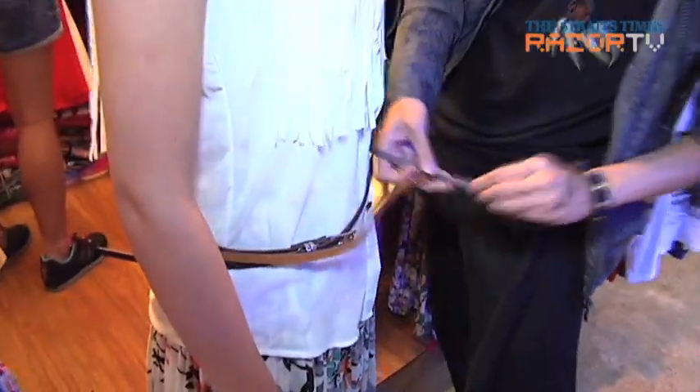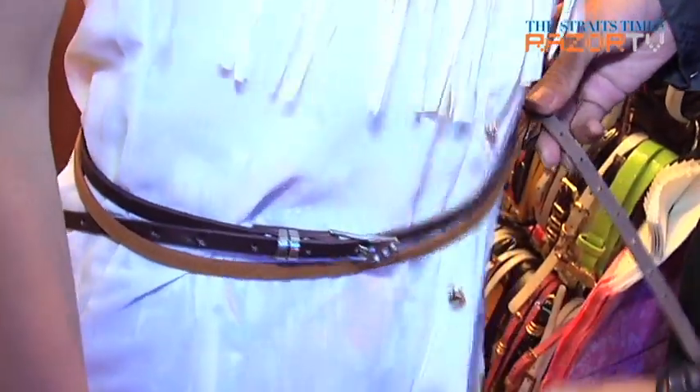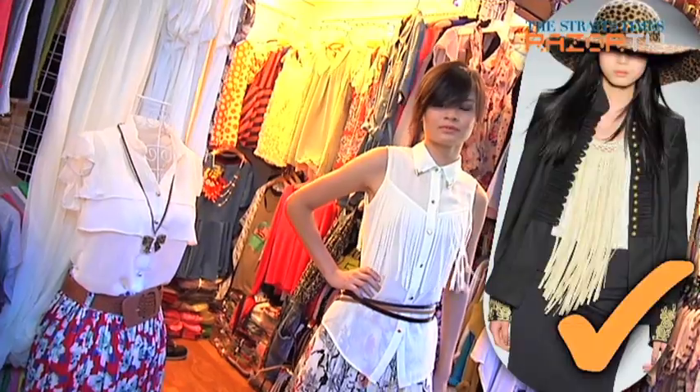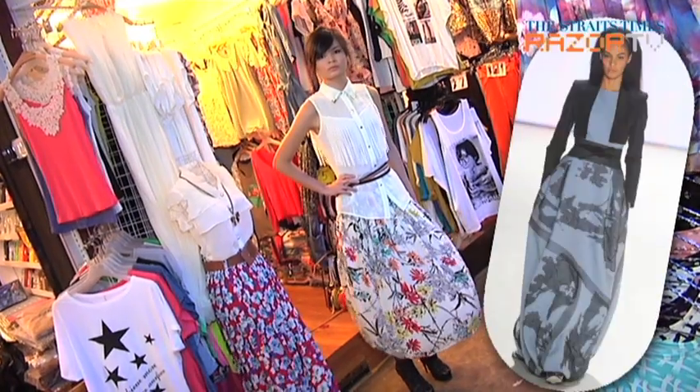One, two, and three belts later, Ilan looks bang on trend. White? Check. Fringe? Check. Bright floral prints? Check. Flowy liquid texture? Check.